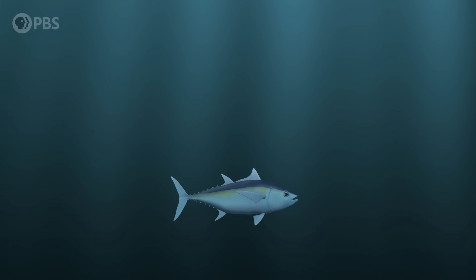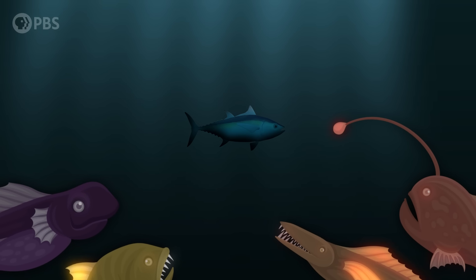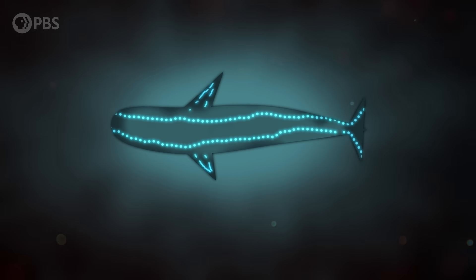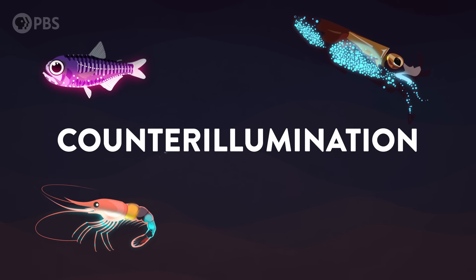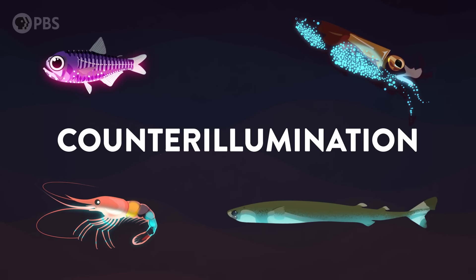At least near the surface — because once you get a few hundred meters underwater, the only light is coming from above. And no matter how white a fish's belly is, it will cast a shadow against the bright sky. That's why some sea creatures have little organs on their undersides that produce light. This is called counter-illumination. A bunch of fish, squid, crustaceans, and even sharks have adopted this trick as a way to hide their silhouettes when they're seen from below.